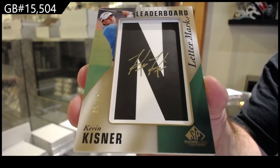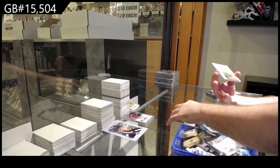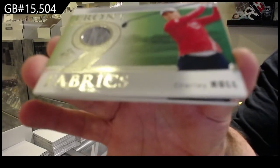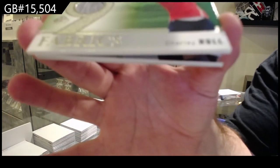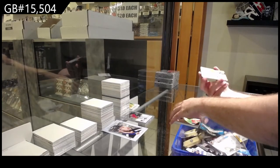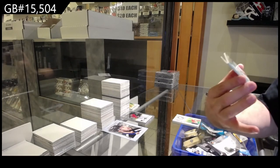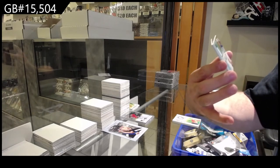Kevin Kistner — those are cool. We've got a front nine fabrics for the H spot: Charlie Hull. And we've got another dual gear combo, but both of these are for the H spot — Rasmus Hoigard and Nikolai Hoigard I guess.